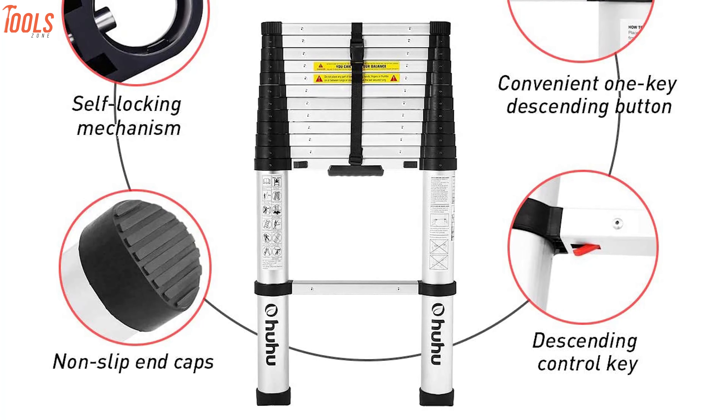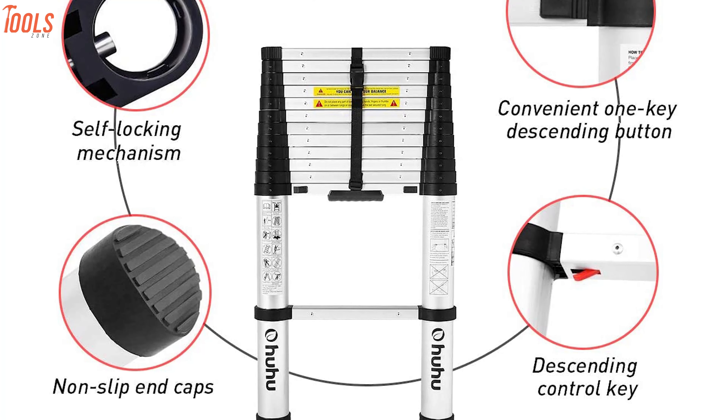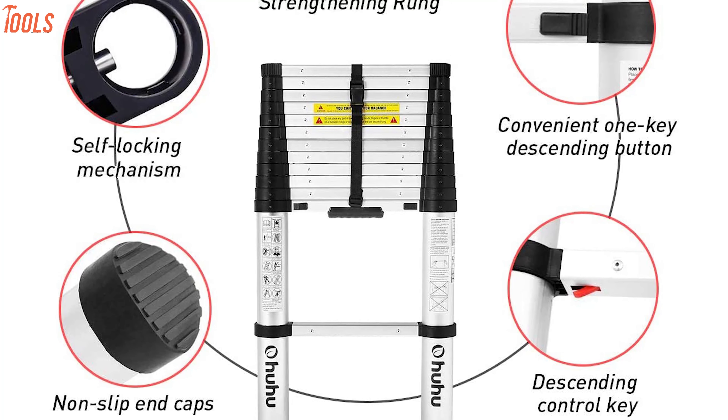Overall, the Ohuhu Aluminum Telescoping Ladder is a solid working steps tool that you must keep in your house for doing light tasks.